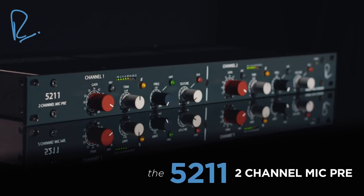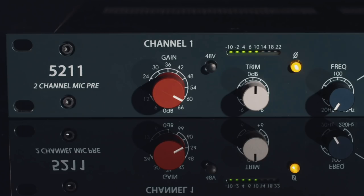When Rupert Neve and I first discussed the series of products that would become our original Portico range, the first product that we wanted to do was a two-channel mic pre, this being our 5012.